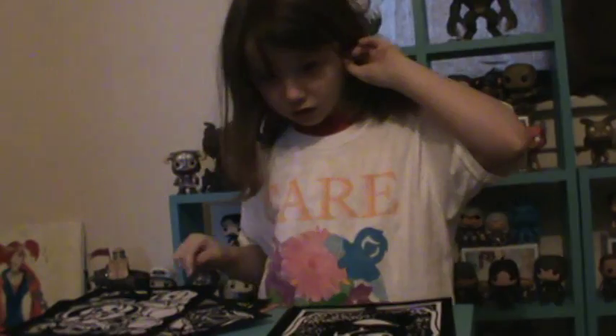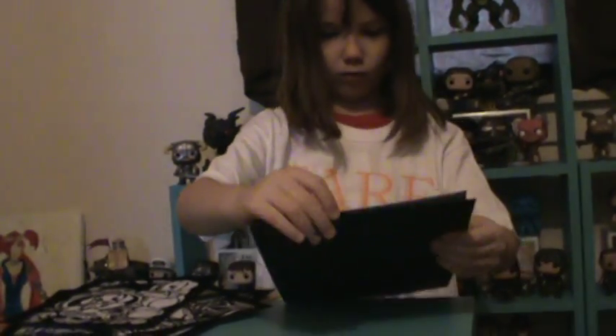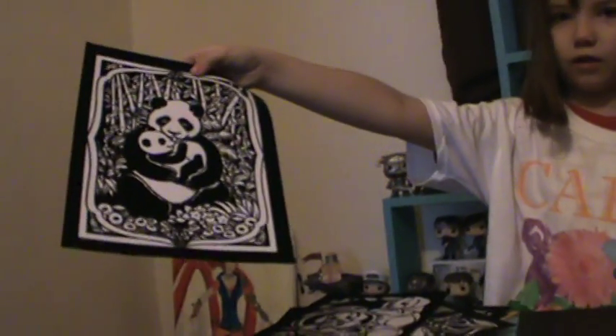And here's a panda. Black stuff for my teeth.